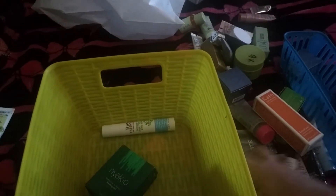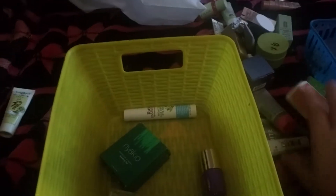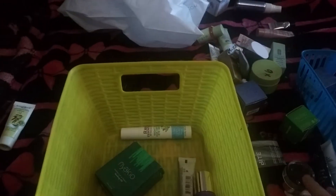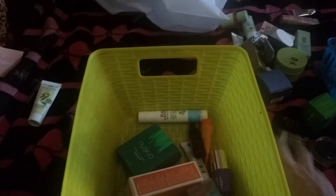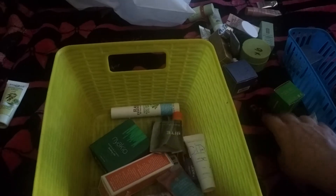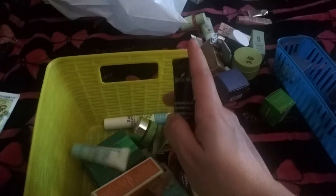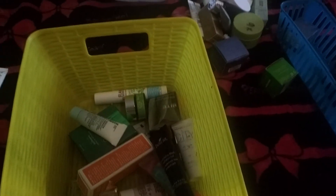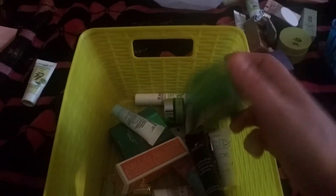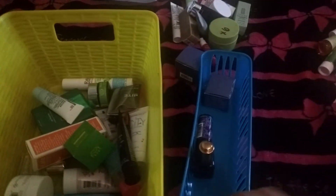So that's one, two, three, four, five, six, seven, eight, nine, ten, eleven, twelve, thirteen, fourteen, fifteen, sixteen, seventeen, eighteen — eighteen products that I still have to finish.